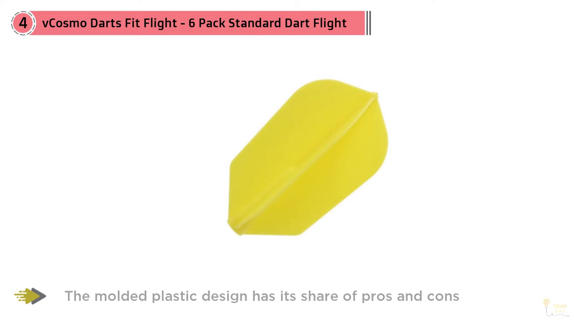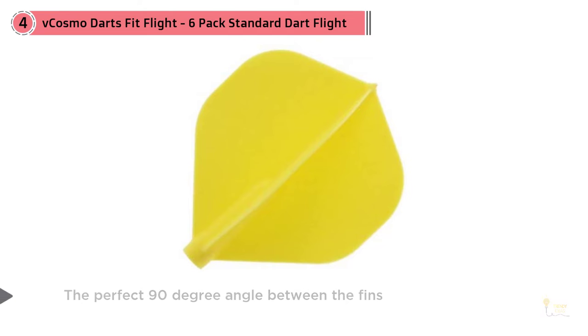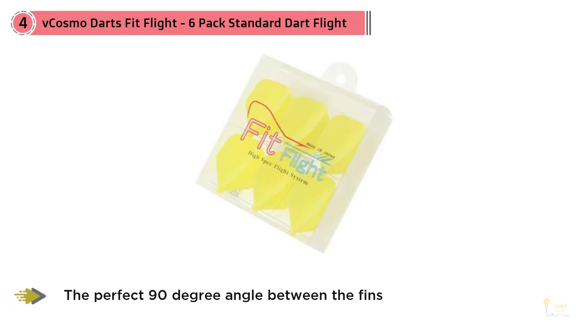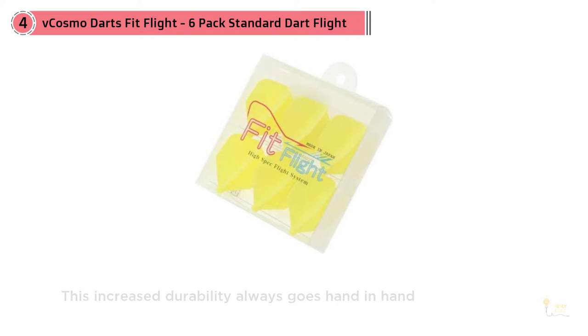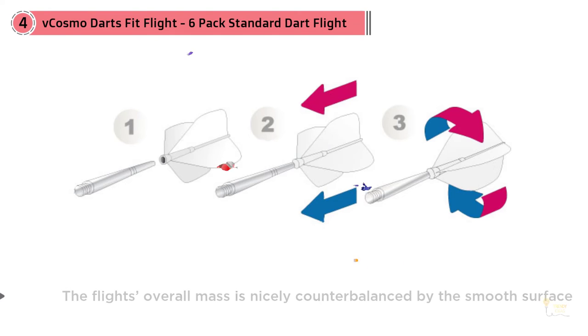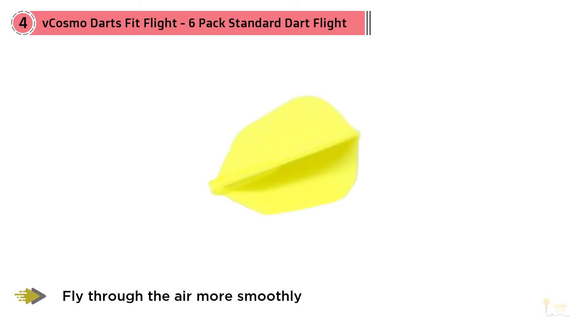Although they're definitely not going to impress anyone with their design, the flights in this package are pretty solid and well built. The molded plastic design has its share of pros and cons — no matter how much you abuse them, the flights will maintain the perfect 90-degree angle between the fins. This increased durability comes with increased weight, but the flight's overall mass is nicely counterbalanced by the smooth surface, which allows them to fly through the air more smoothly. The main selling point of this package is the innovative flight and shaft system, which allows for effortless push-in installation.